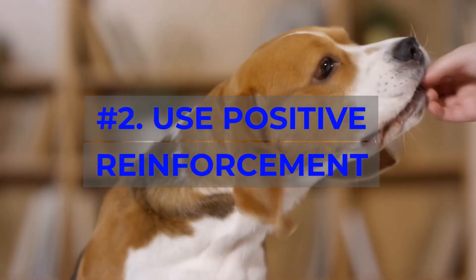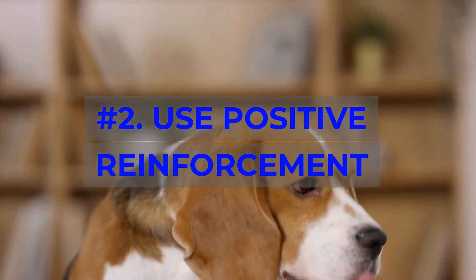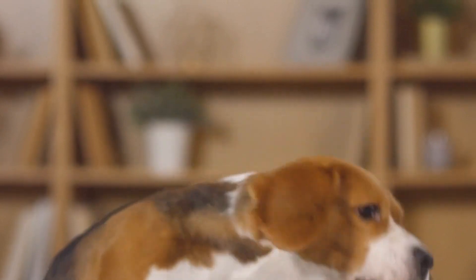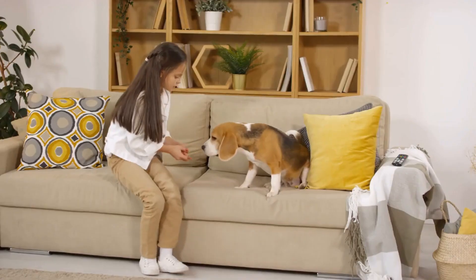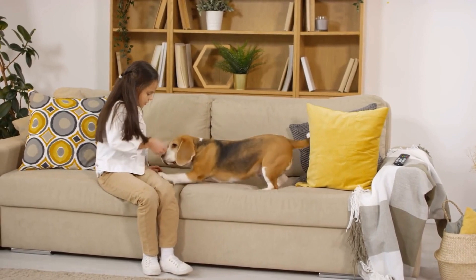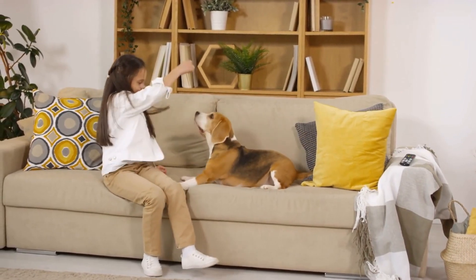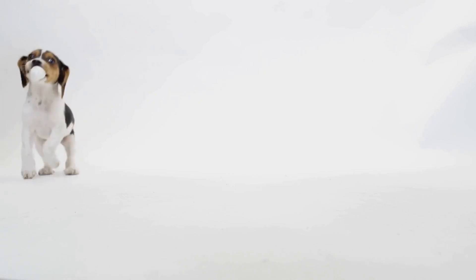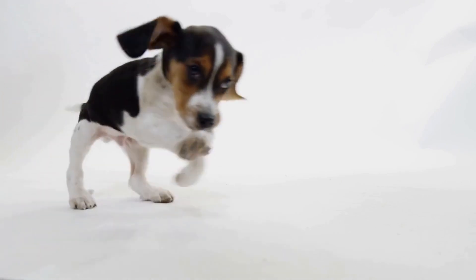Number 2: Use Positive Reinforcement. Beagles respond well to positive reinforcement. Reward them with treats, praise, and affection whenever they follow your commands correctly. This will encourage them to repeat the desired behavior and learn quickly.